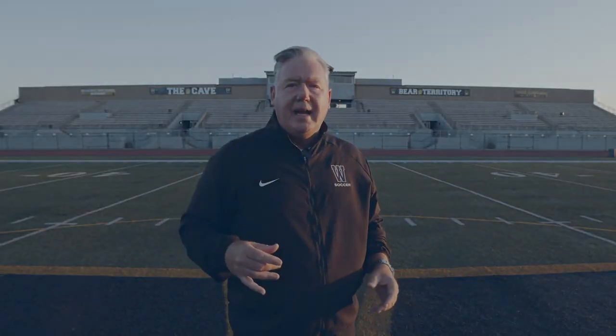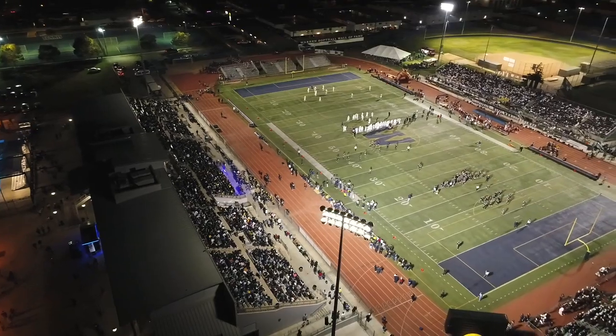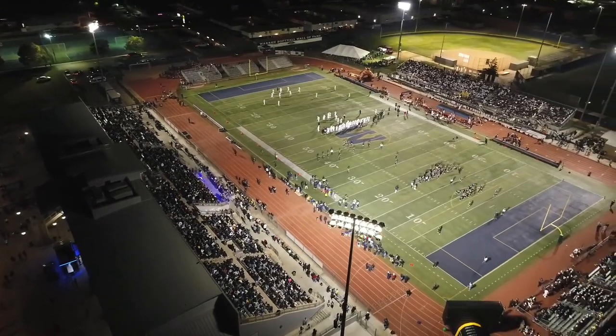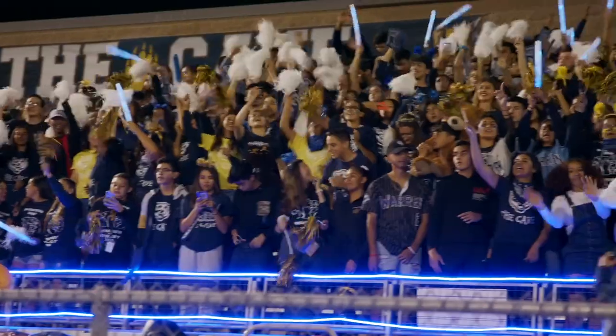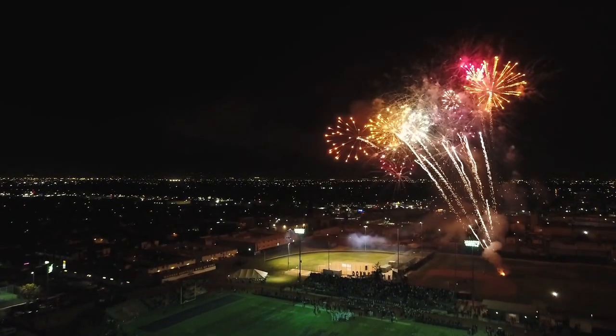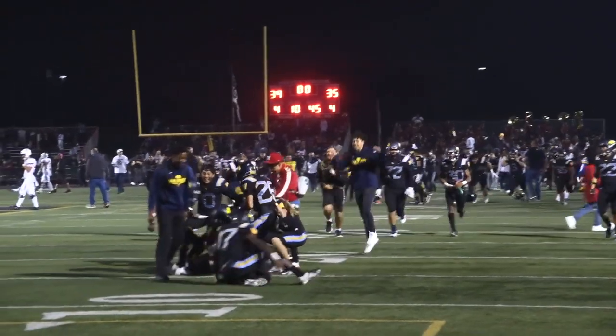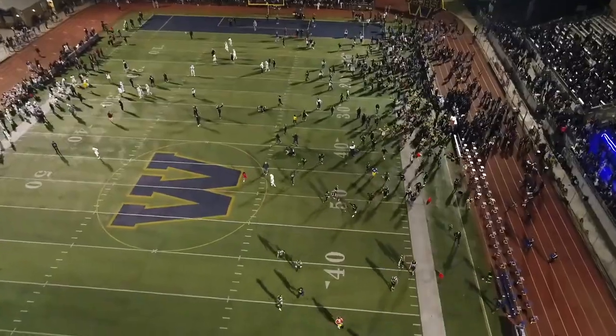Friday nights in this stadium are packed full of people. When we play Downey, you have about 9,000 people fitting into a 5,000 seat stadium. So if you play athletics — if you run track, play soccer, or play football — this is where you're going to be. It's electric on Friday nights whether you're an athlete or in the stands. The cheer squad rocks, the bands rock, and it's really good when you win big games.